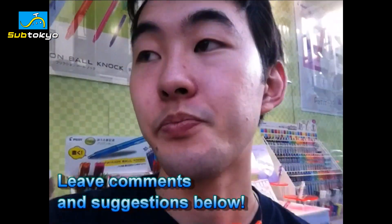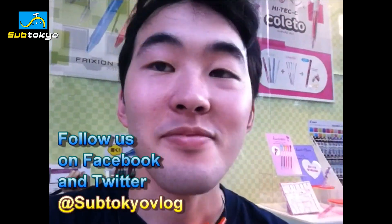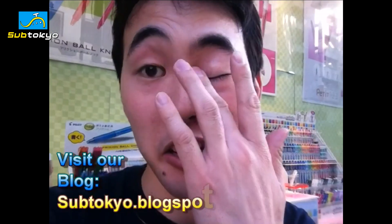Alright guys, there you have it. This was our overview of Sekaido, the art supply shop. Thanks for watching — make sure to hit subscribe and leave comments and suggestions below. Please follow us on Facebook and Twitter at SubTokyo Vlog, and be sure to check out our blog at subtokyo.blogspot.com. I'm Alex K, thanks for watching, I'll see you guys later, bye.